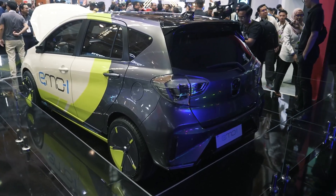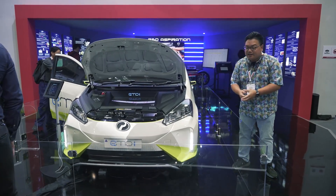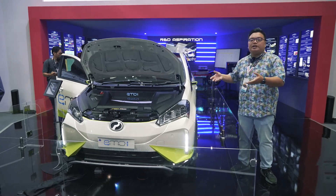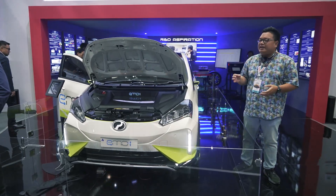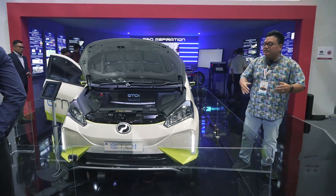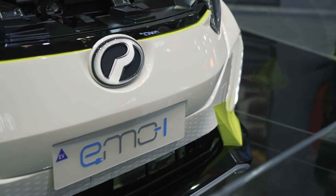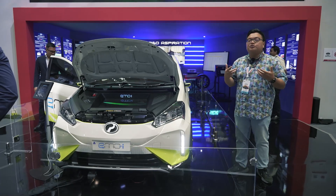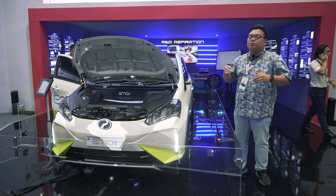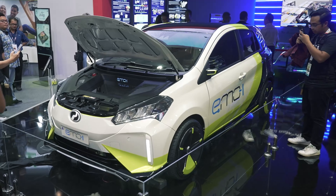As for pricing, Perodua has only mentioned that this car will be priced more than RM50,000 because EVs in general are more expensive to make compared to a regular petrol car. But at the same time, it will remain as an affordable vehicle in Malaysia, priced below RM100,000. On top of that, there is also going to be a new mechanism to control the resale value of an EV like this, so when you sell the car five or seven years later, the value wouldn't have dropped too dramatically.